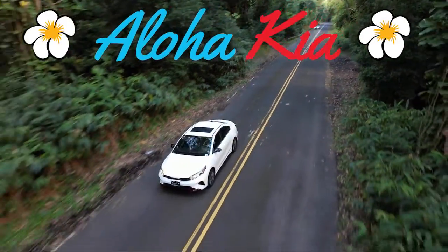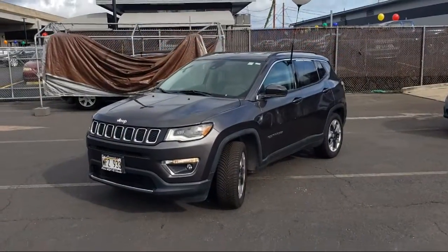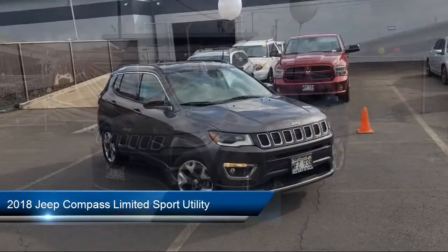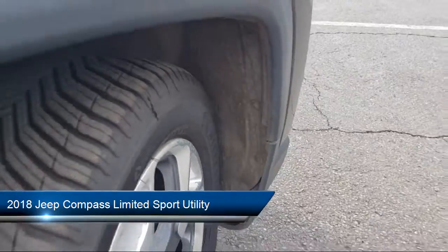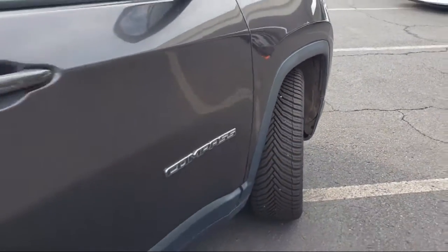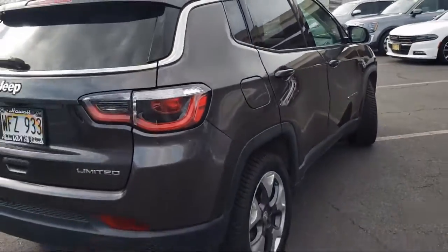Welcome to Aloha Kia, and here's a look at one of our great vehicles from our inventory. It comes equipped with blind spot and cross path detection, park view rear backup camera, ParkSense rear park assist system, and lane departure warning.